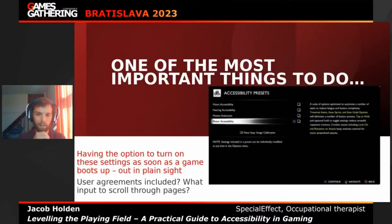One of the most important things is having the option to turn on all accessibility settings as soon as the game loads. Make sure it's completely out in plain sight — don't hide it away. Make sure players can see the options right from the get-go, because then they're more likely to explore and think about what could be useful for them. We find many people haven't explored settings because they've been hidden away. Doing it right from the start puts it directly in front of you.